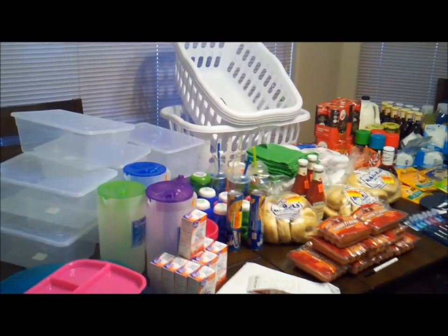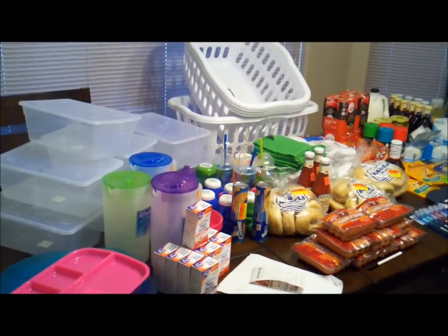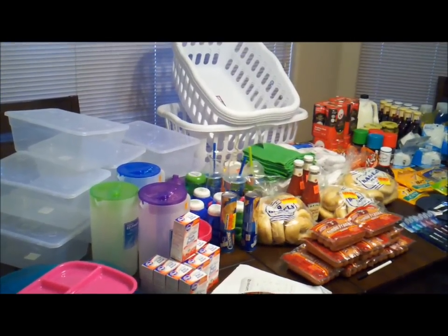Hey, this is Dan, welcome back to Real Man Coupon. Today has been a long day of clearance shopping — me and Katie actually went to probably four or five different stores and we were on a mission to hit the clearance racks.